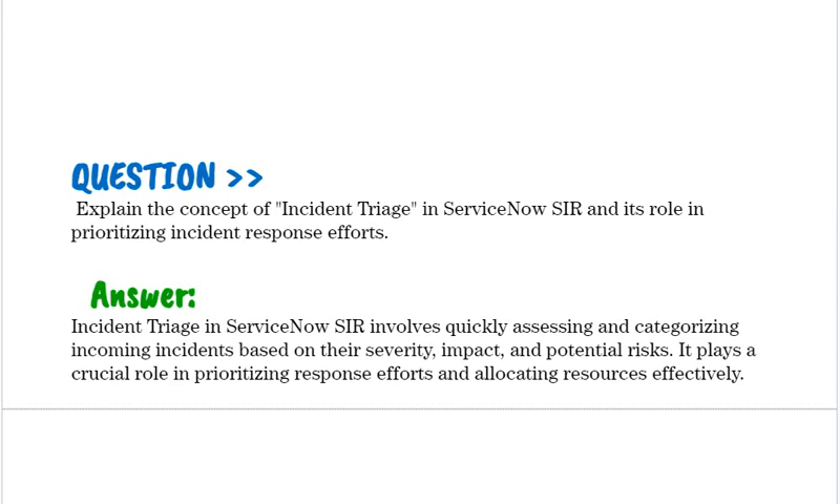Explain the concept of incident triage in ServiceNow SIR and its role in prioritizing incident response efforts. Incident triage in ServiceNow SIR involves quickly assessing and categorizing incoming incidents based on their severity, impact, and potential risks. It plays a crucial role in prioritizing response efforts and allocating resources effectively.